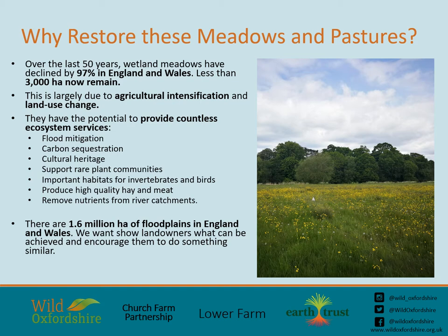So why should we restore these meadows and pastures? Wetland meadows have declined by 97% in England and Wales in the last 50 years, and now less than 3,000 hectares remain. This is largely due to drainage, the creation of flood defences, as well as areas being converted to arable land or even being built upon. But these habitats are extremely important and provide countless ecosystem services like flood mitigation and carbon sequestration. They have a huge cultural heritage — wetland grasslands go back to the Neolithic times, when woodland clearance likely resulted in a rise in floodplain water levels.